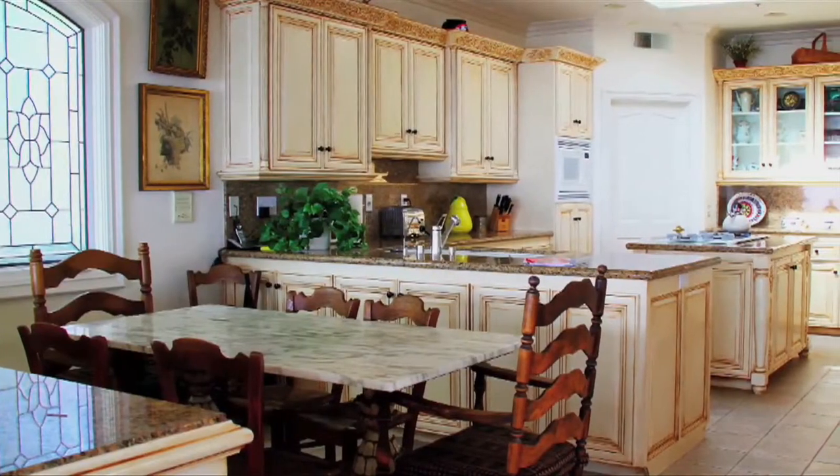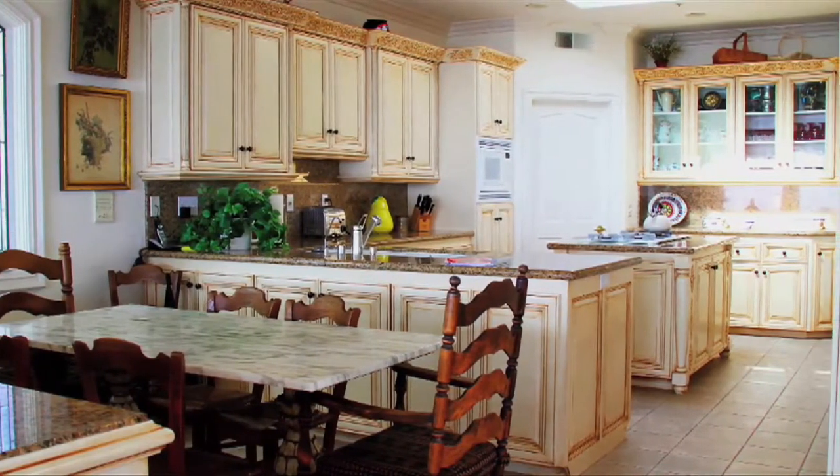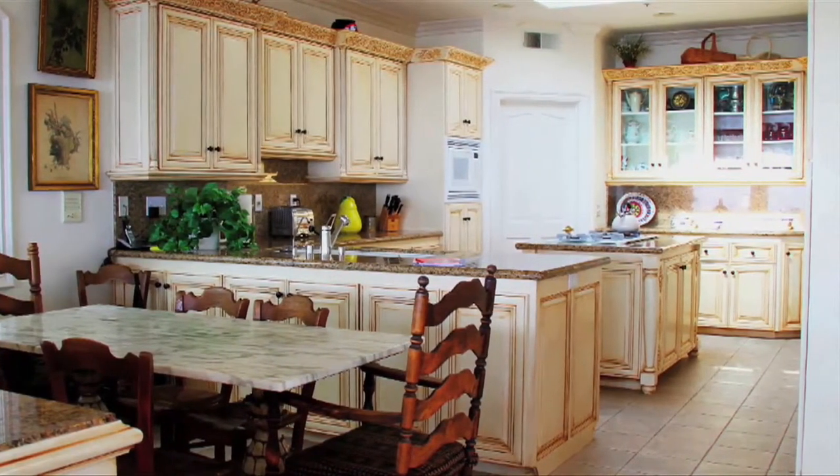Next to the spacious formal dining room, the kitchen has custom cabinetry, solid built-ins, gorgeous granite counters, and a center island and more.